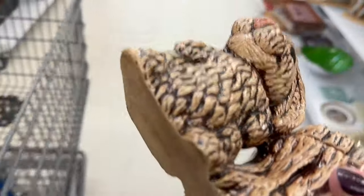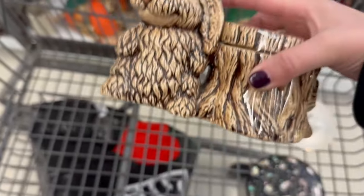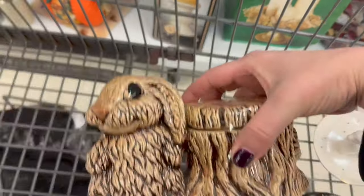My guess is that we lift the stump cover off and there's a little trinket area there. I'm not going to peel the tape off right now, but I am going to take a chance for $3.99. Would you do the same?